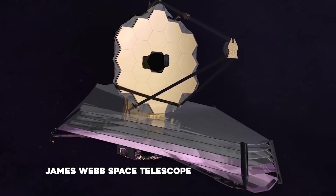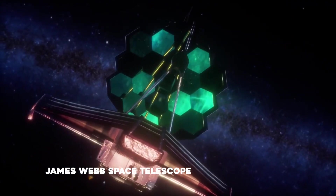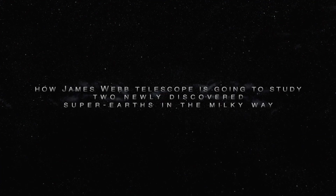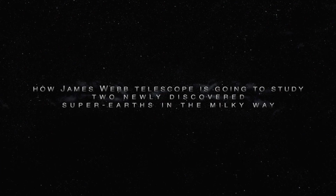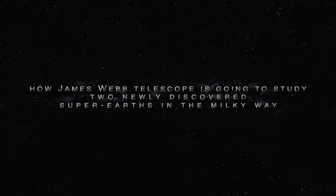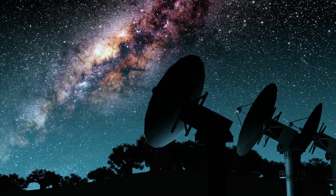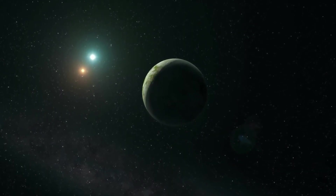NASA's James Webb Space Telescope is about to provide some answers. Welcome to Space World. In today's video, we are going to talk about how the James Webb Telescope is going to study two newly discovered super-Earths in the Milky Way. So if you want to know more about it, stay with us until the end of the video.